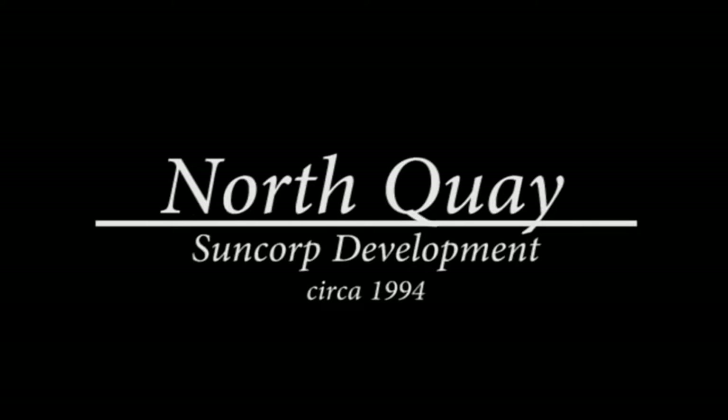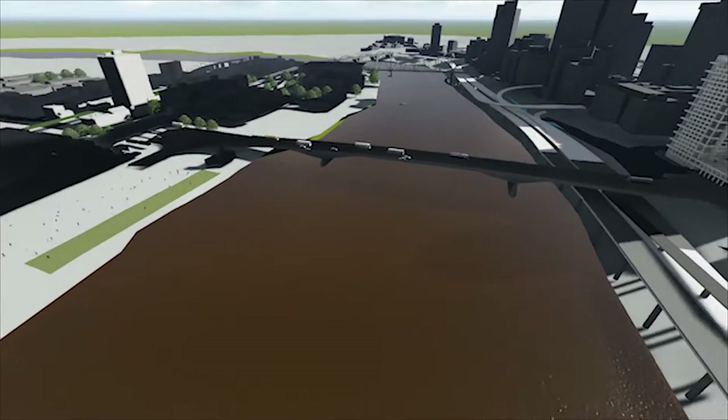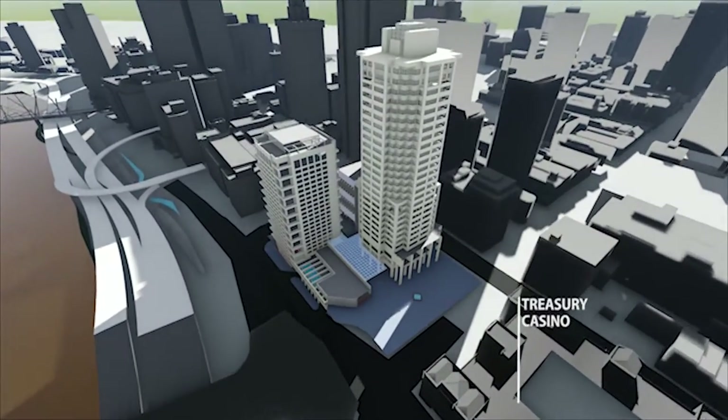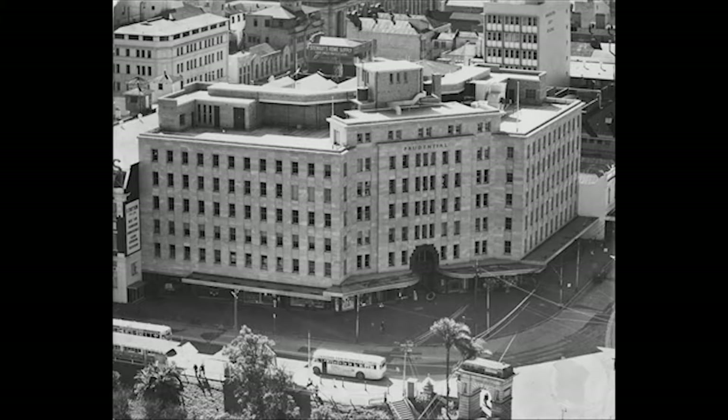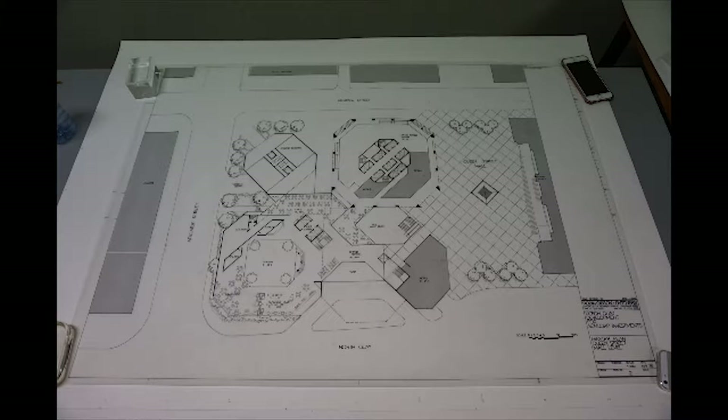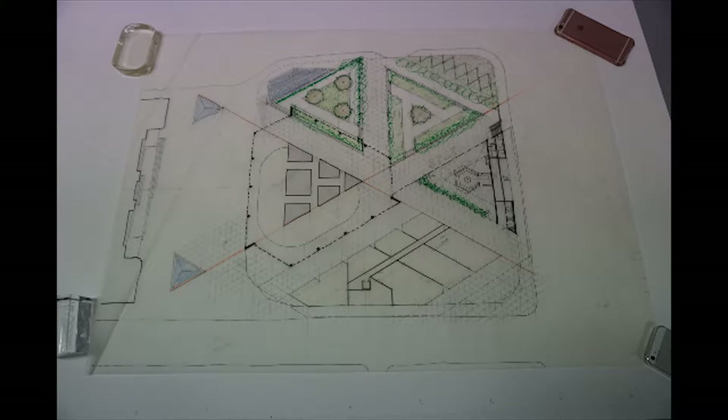Gibson was also brought on to design a concept for a development for Suncorp at North Quay, adjacent to the Treasury Casino. Prior to this, the site held the Prudential building until 1988. Then, in 1992, Suncorp announced their intent to refurbish major buildings, but in 1994, on Suncorp-owned land, Gibson designed a proposal for the development. The project was made up of several buildings, including a hotel, an office tower and a building to house the courts. Initially, Gibson's early designs were quite audacious compared to his other commercial attempts. These triangular forms were scrapped later.